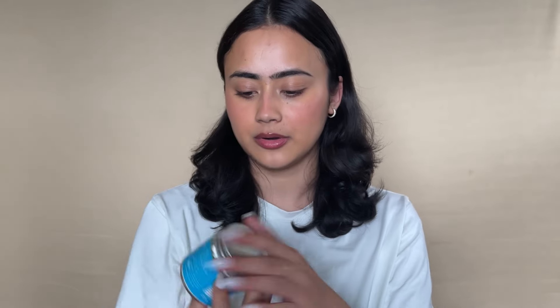Before we move on to body care — and I have a lot of splurging, spoiling, good-smelling body care for you — let's talk about teeth. This is a teeth whitening powder by Perfora. I love the way it makes my teeth feel really squeaky clean whenever I use it. I don't use this every single day — two or three times a week. It makes my teeth and mouth feel really clean, fresh, and minty.